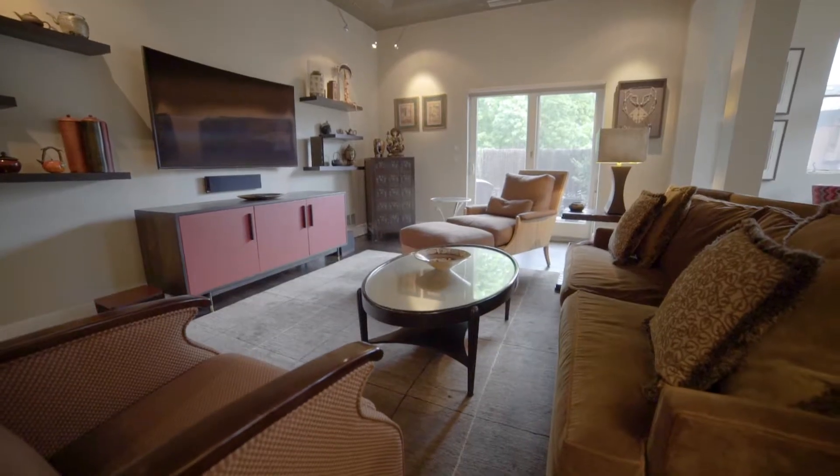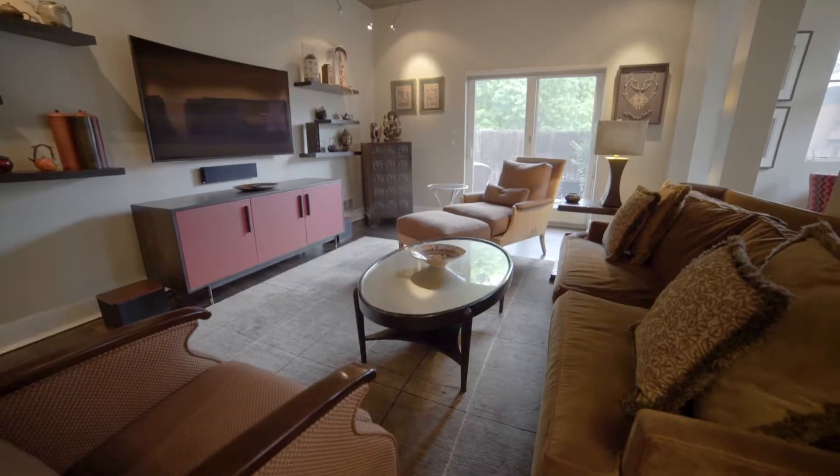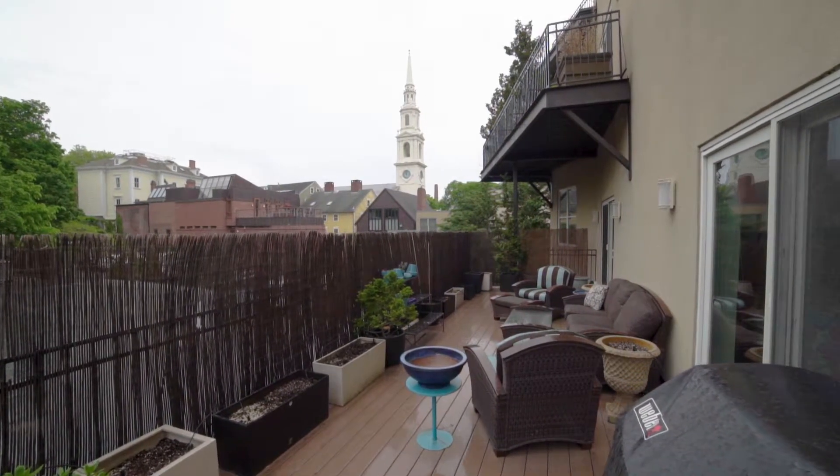Unwind in the open family room and walk through the glass slider onto the wide terrace facing east to College Hill.